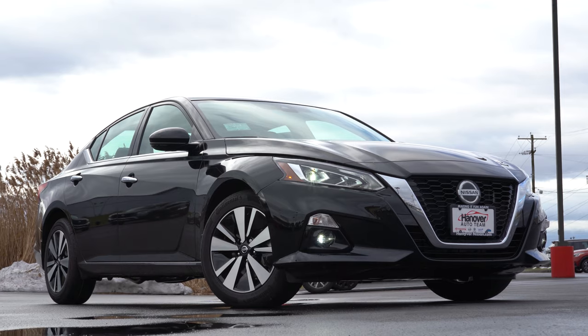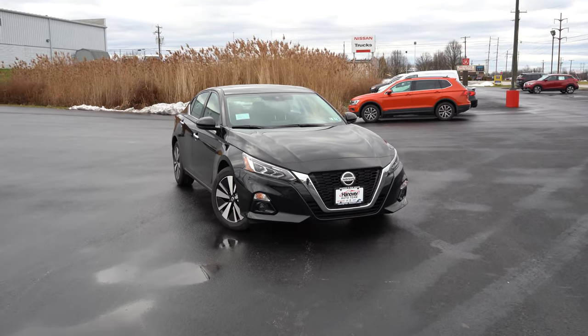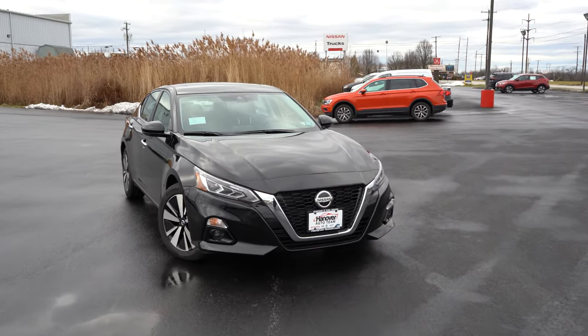Here's the 2021 Nissan Altima, finished in Super Black. Up front, active grille shutters come standard across all trim levels, adjusting based on engine cooling needs. Halogen headlights come with the S trim, but every other trim level gets LED projector headlights with LED daytime running lights — and all trims get automatic headlights that turn on when it gets dark.